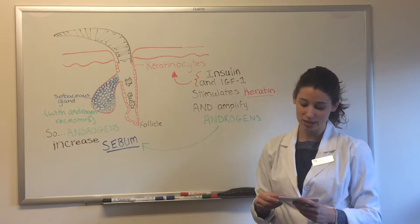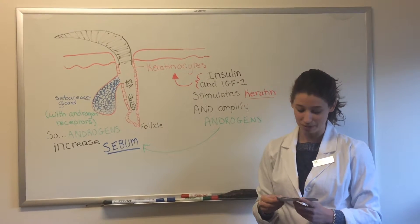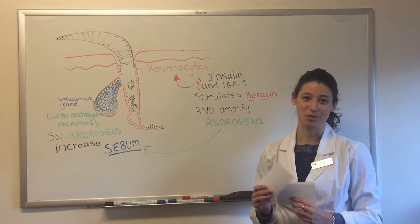Finally, I would like to make a side note that Brewer's yeast has also been suggested as an acne treatment, but this is based on its high chromium content, so that would be a good thing to keep in mind if you are considering it as a treatment option.